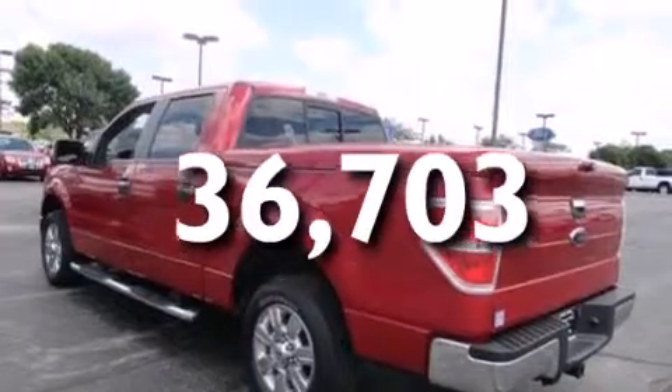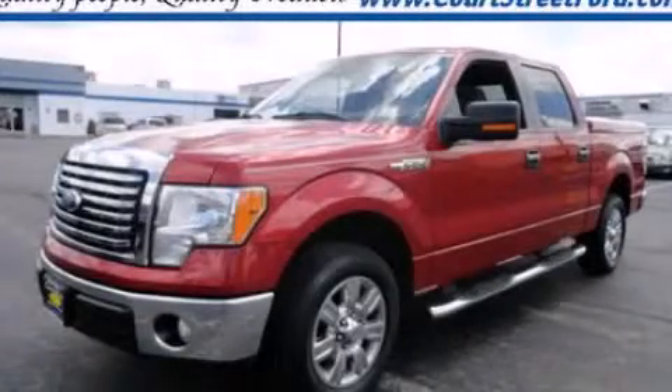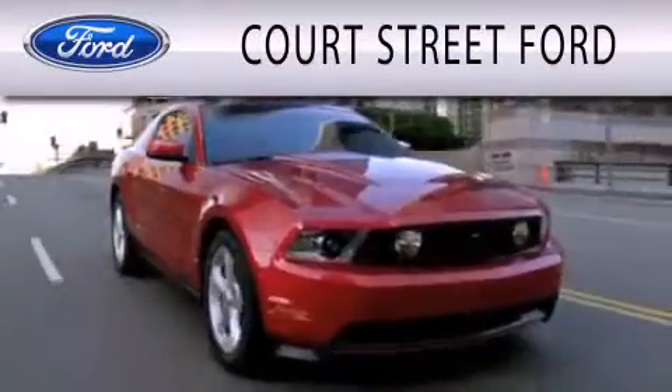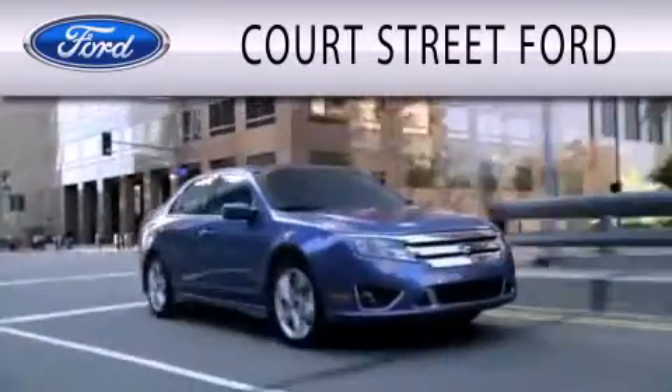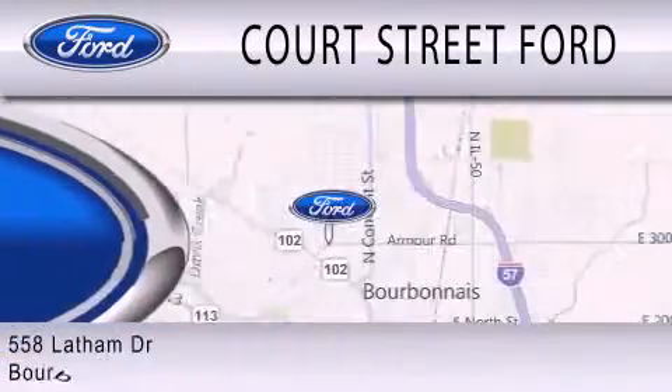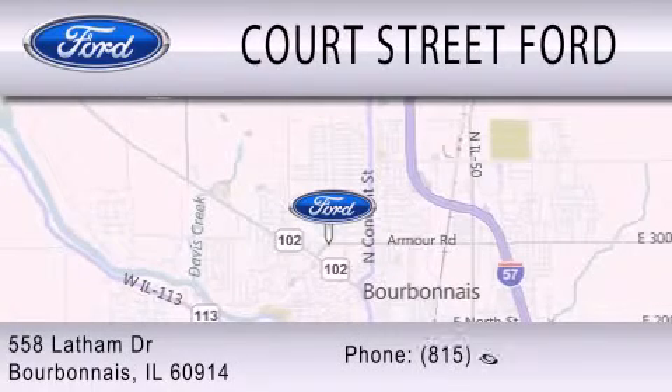Contact us today and schedule your opportunity to see this automobile in person. Court Street Ford is dedicated to doing everything possible to ensure that the experience you have selecting your next vehicle is as pleasant as possible. We are located at 558 Latham Drive in Bourbonnet.